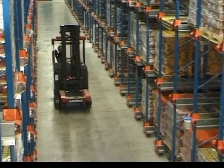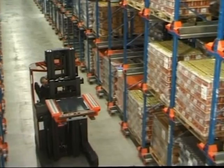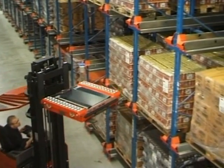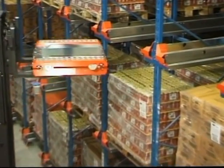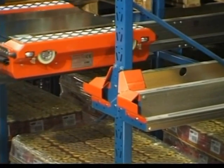Maximum utilization of warehouse space and efficient, cost-effective pallet management at one and the same time — a highly desirable combination, but virtually impossible to achieve, until now, thanks to the BT Radio Shuttle system.